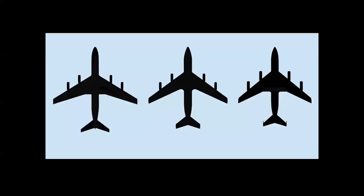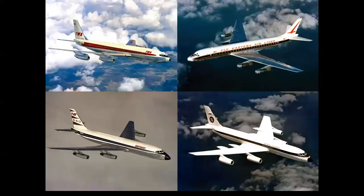There's another way to tell from the plan view — each airplane had a different wing sweep. The DC-8 was 30 degrees, the 707 was 35, and the 880 and 990 were 40 degrees sweep. So here are the U.S. jet airliners — can you identify them now?